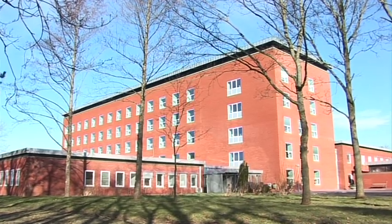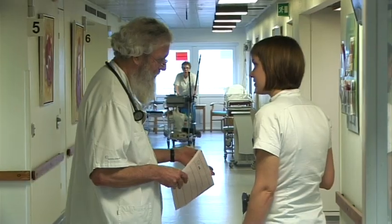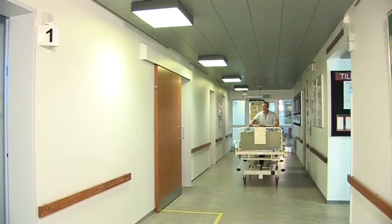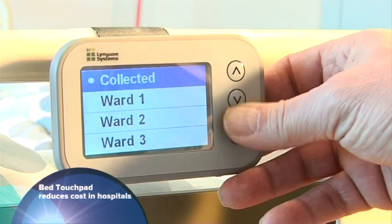Lundsu Systems, in conjunction with Alberg University Hospital in Hopro and the North Denmark region, have tested an innovative new product: a bed tag to monitor the status of hospital beds.